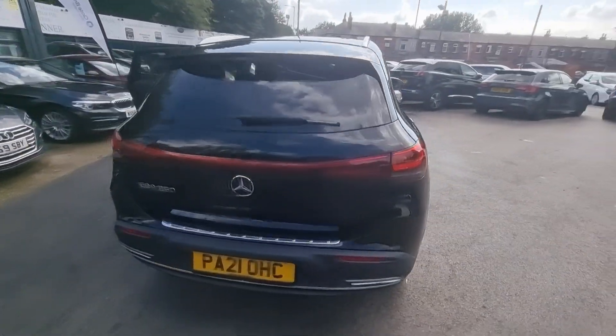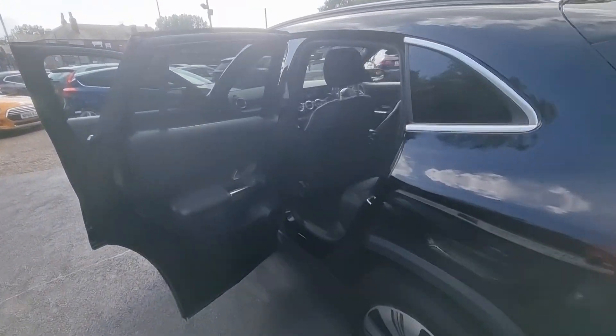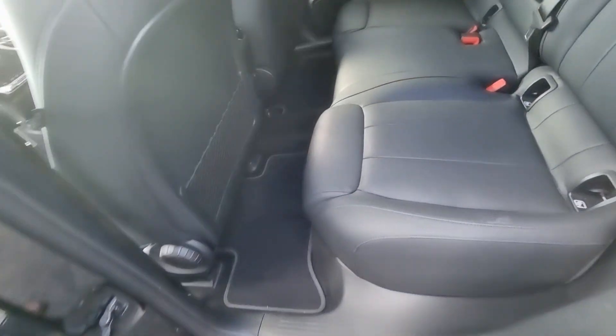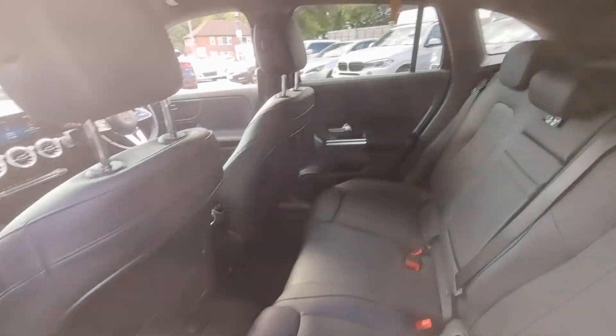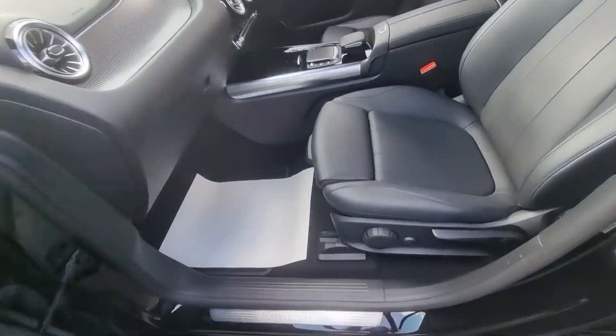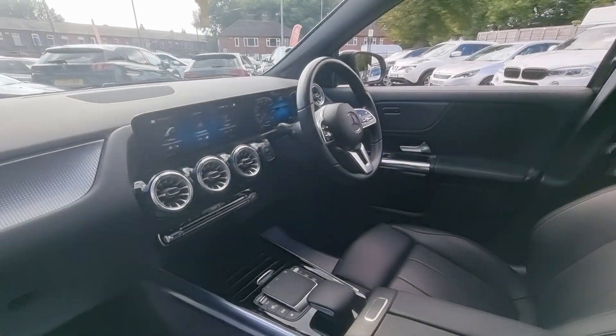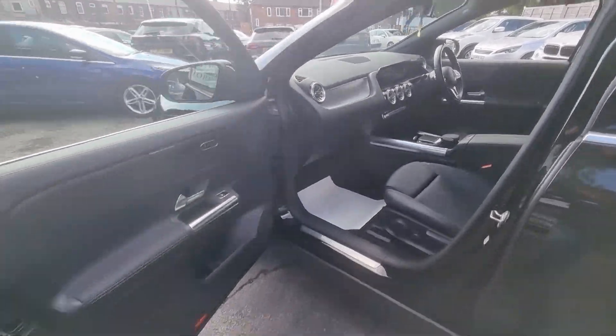Hi everyone, it's Braden at Cromptower Motors and this is our latest arrival — a lovely 2021 Mercedes-Benz EQA. This car comes with features such as a full black leather interior with heated front seats, a satellite navigation system on dual 10-inch screens, Bluetooth phone prep, reversing cameras, and much much more.